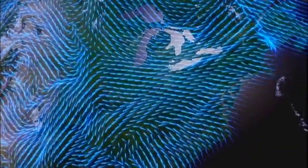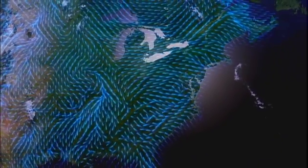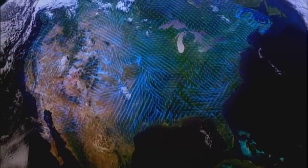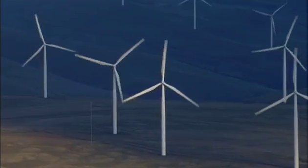But unlike Edison, we've got some very impressive technology these days to help with the search. Each of these spinning points of light represents the readings from thousands of sensors. This is a high-tech treasure map for America's fastest-growing renewable resource: wind.